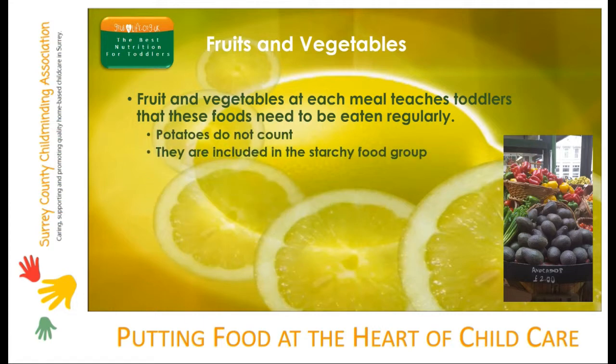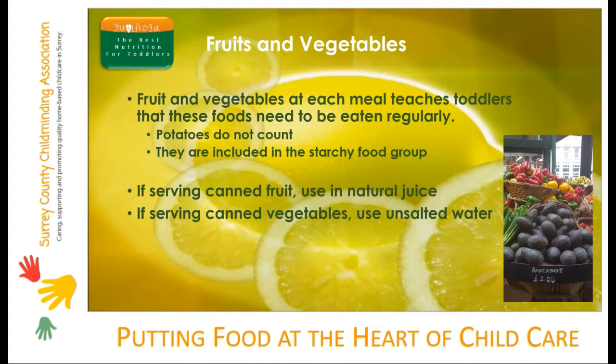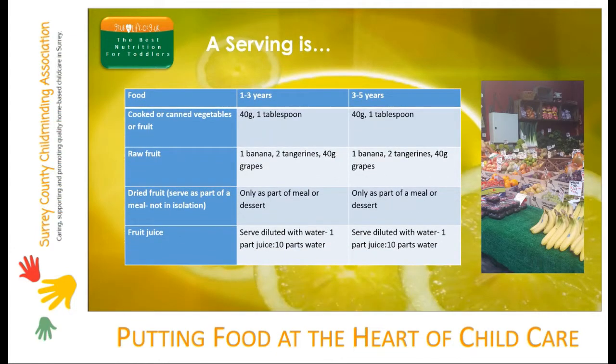To keep fruit and vegetables as healthy as possible, remember these watch points. If you're serving canned fruit, always use fruit in natural juice. If serving canned vegetables, always use vegetables in unsalted water. And if serving dried fruit, only serve it as part of a meal and not on its own. When planning your menu, toddler fruit and vegetable servings and portions are roughly half the size of adult portions.